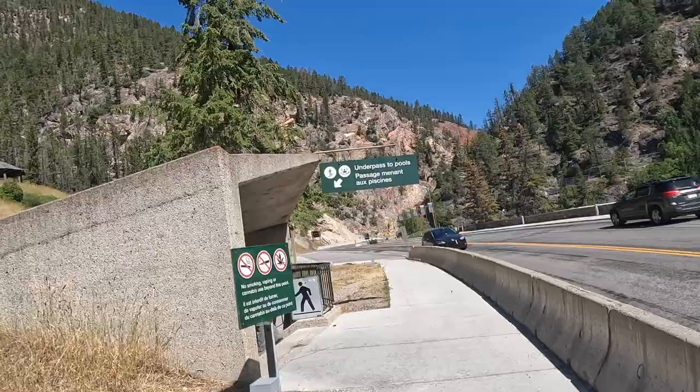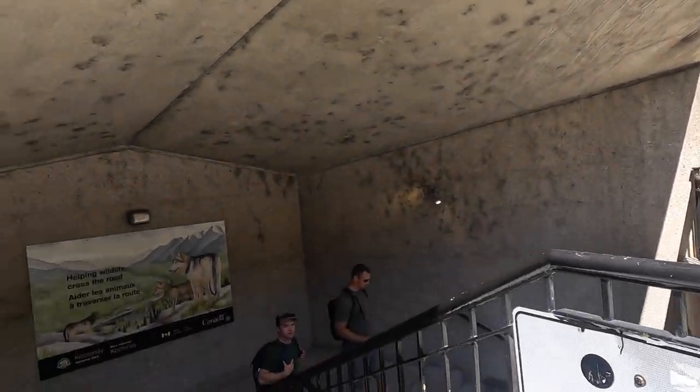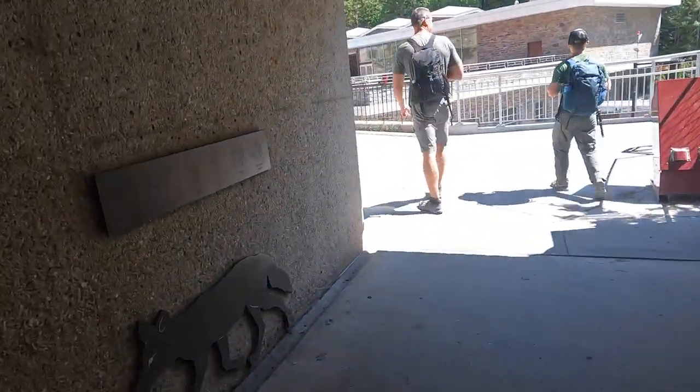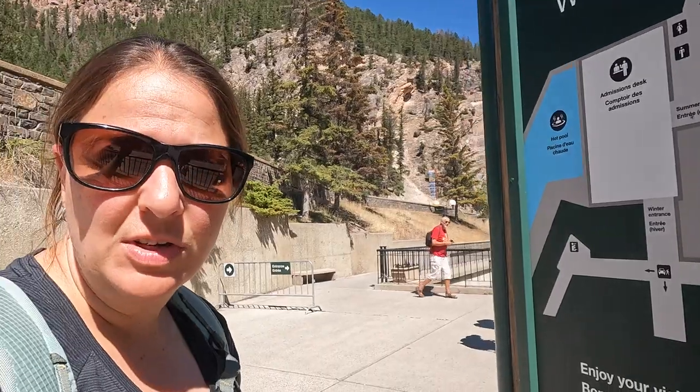Our fifth stop is Radium Hot Springs. We are heading to Radium Hot Springs — this is in the Kootenai wilderness area in British Columbia. You park on the opposite side of the road and then you take a tunnel underneath the highway to get to the hot springs.